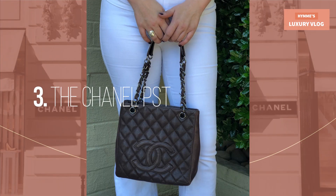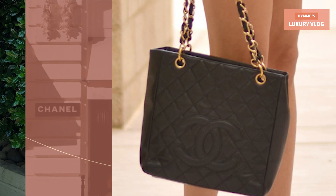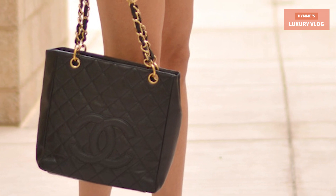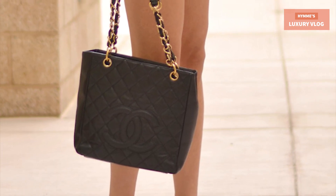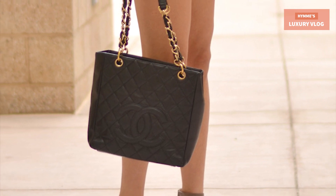Number 3: The Chanel Petite Shopping Tote. The Chanel PST is the little sister to the Chanel Grand Shopping Tote and was discontinued in 2014. It opens with a magnetic button on top and is lined in grey nylon with one zipper pocket against the back and one open pocket against the front.